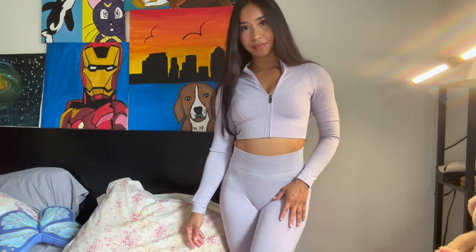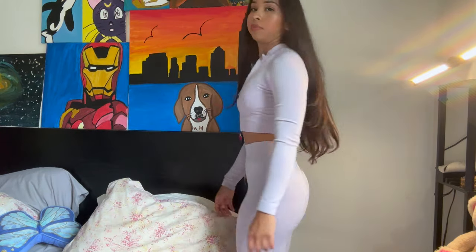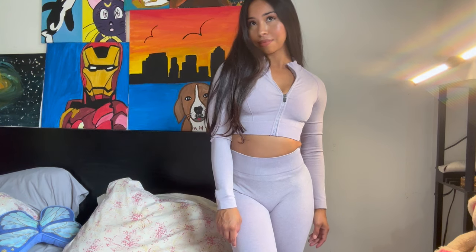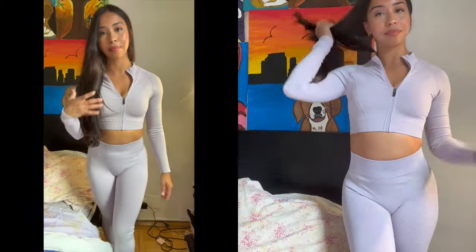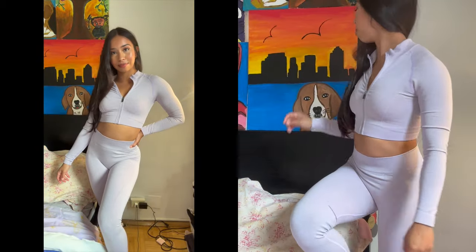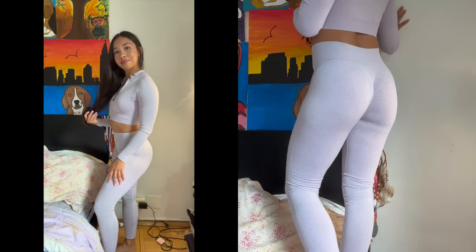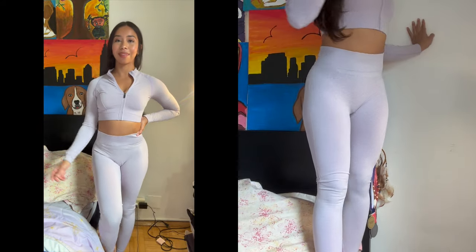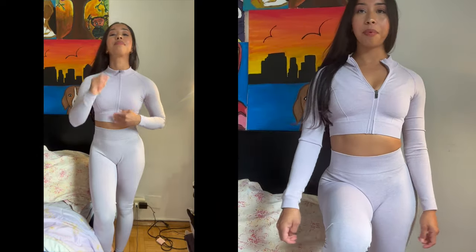You guys get a 360. I'm going to stand up on the bed so you guys can see the full length of the leggings and the top part as well. This is where it goes — bottom part.